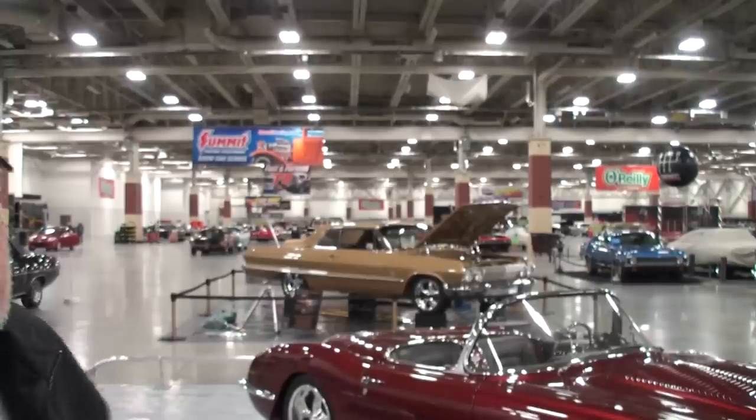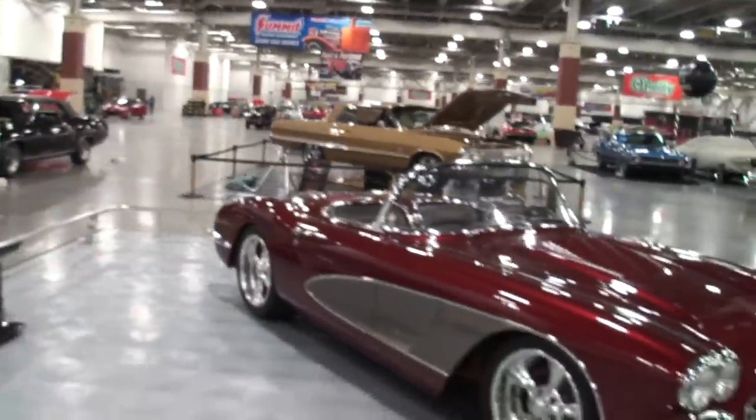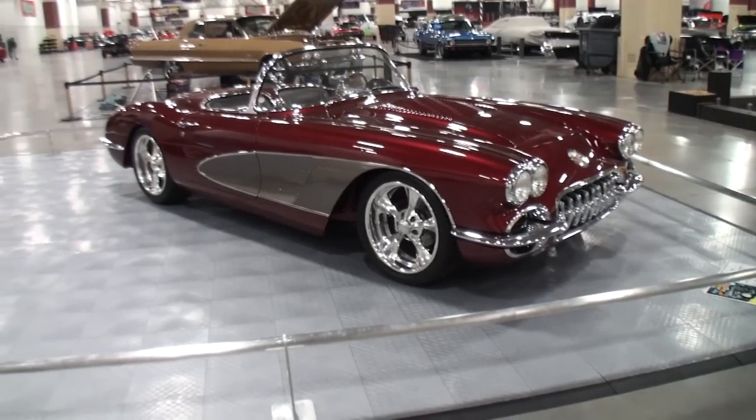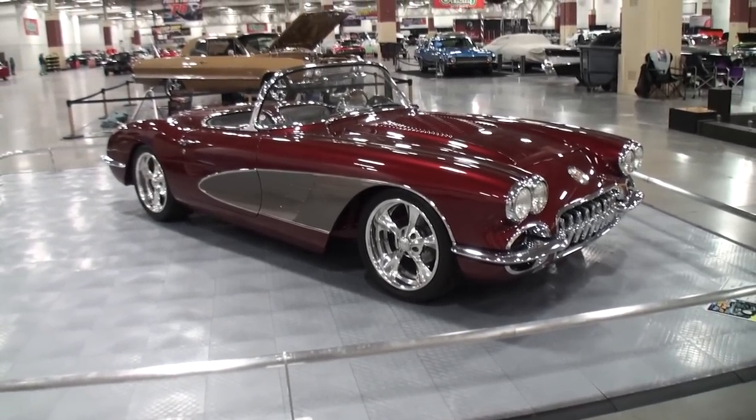So when you first got this car, why did you have to have this car? Number one, it was available. And a friend of ours found it in a barn, called us, and that's how we chased it down and bought it. So from a barn — let me show you what it looks like now. Take a look at our '58 show car Corvette.